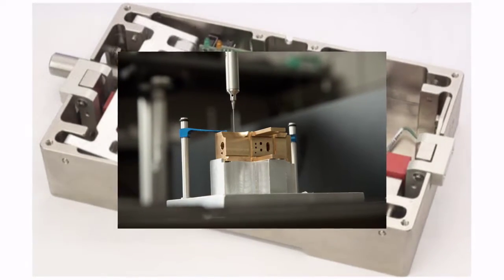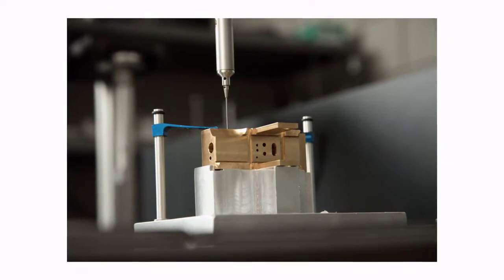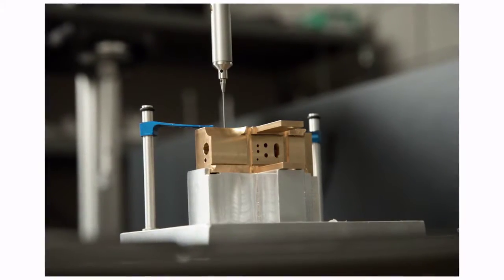CMC can be your manufacturing partner to allow you to concentrate on design and marketing to increase or maintain your competitive edge.